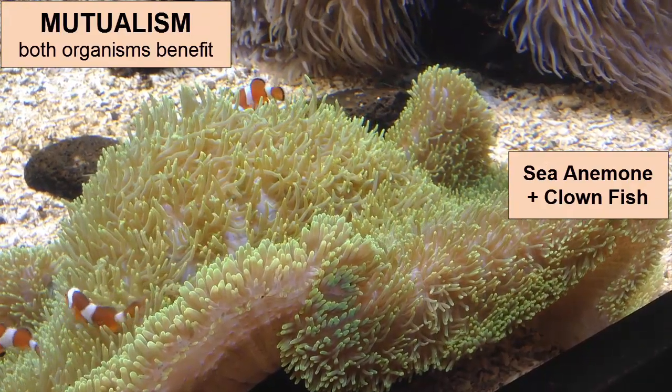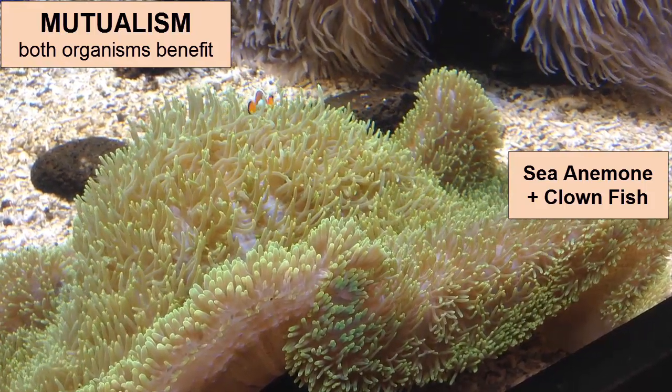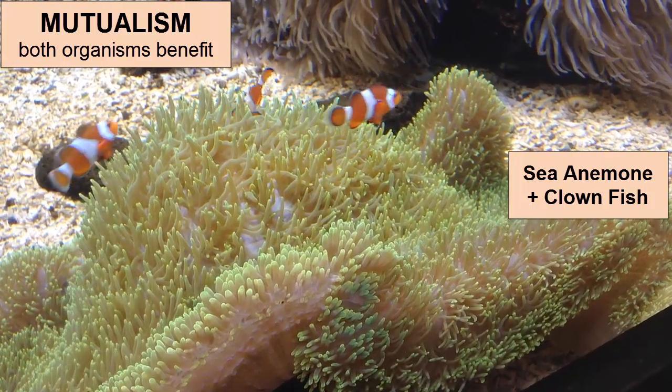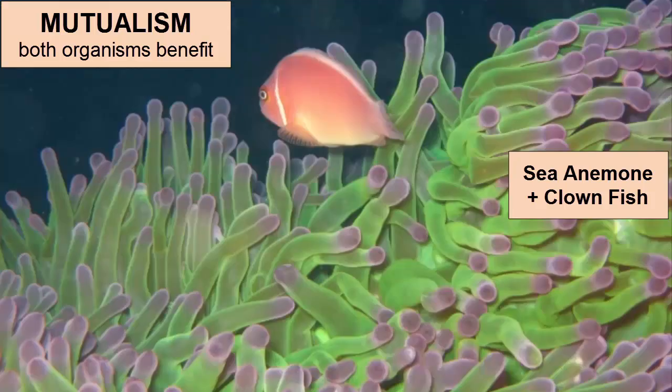Mutualism is a form of symbiosis in which both organisms benefit. An example is shown here with anemone and clownfish. Stinging cells in the anemones can scare off the predators of the clownfish. The clownfish has developed an immunity to the toxins in the stinging cells and they hide in the anemone. But they also can aggressively attack and scare off the anemone's main predators, sea stars and sea snails. So both benefit.